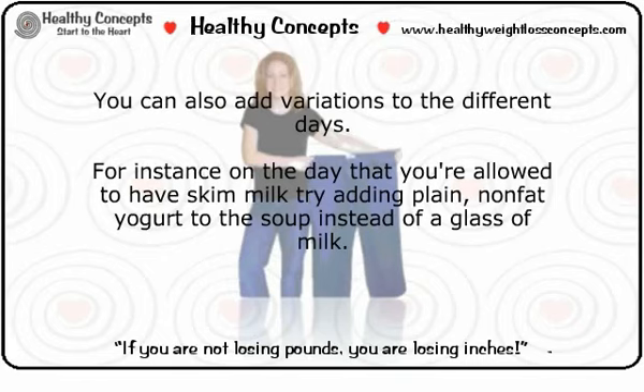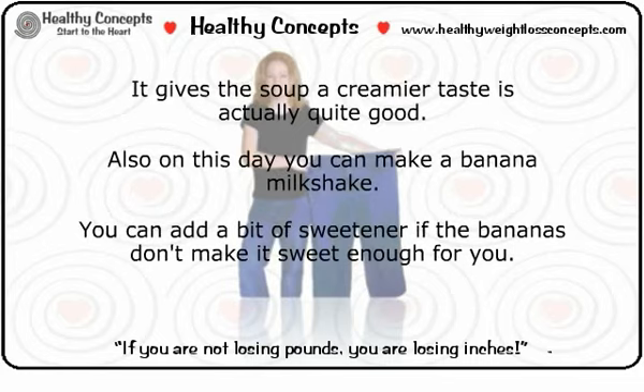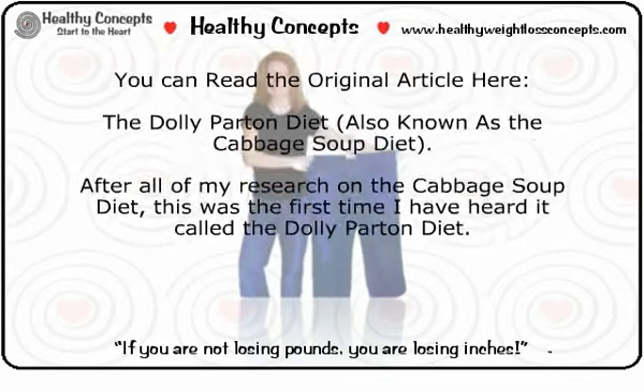You can also add variations on specific days. For instance, on the day you're allowed skim milk, try adding plain non-fat yogurt to the soup instead of a glass of milk — it gives the soup a creamier taste and is actually quite good. Also on this day, you can make a banana milkshake and add a bit of sweetener if the bananas don't make it sweet enough.